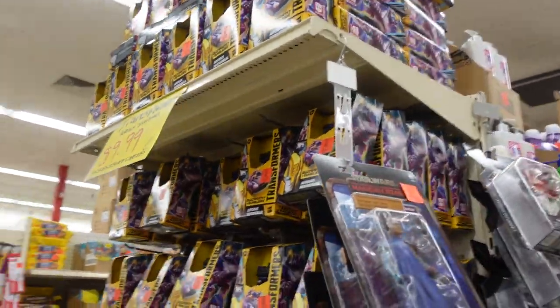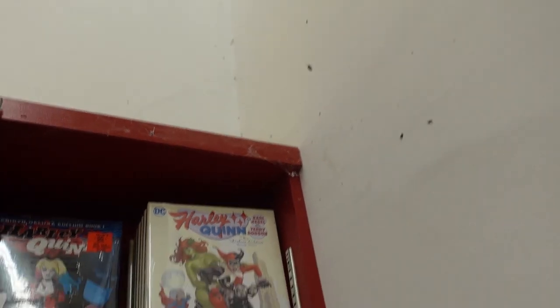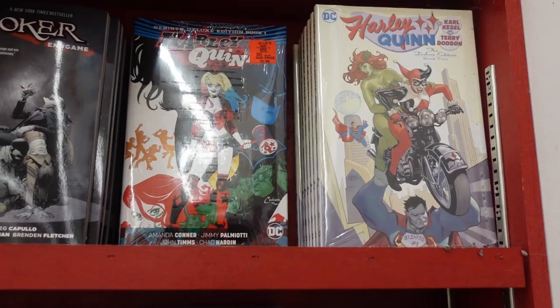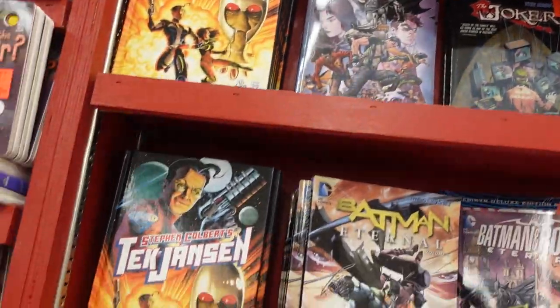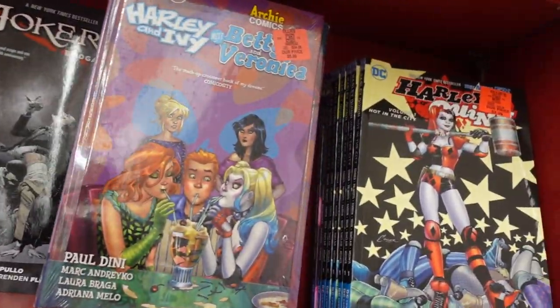$9.99 if you want the Silver Streak. Also, if you're looking for comic books, they also have graphic novels for cheap. Books usually probably cost you $15 or $20 — come get them up here for $7.99, $5.99. Looks like they got a lot of DC stuff, $6.99. Harley Quinn, Archie.